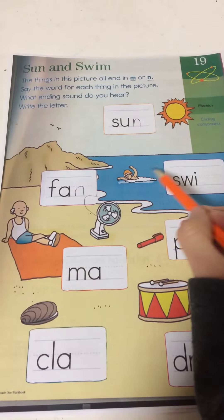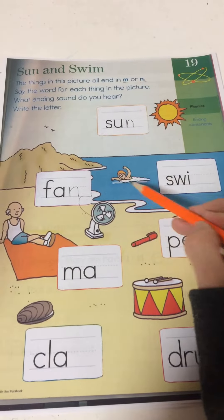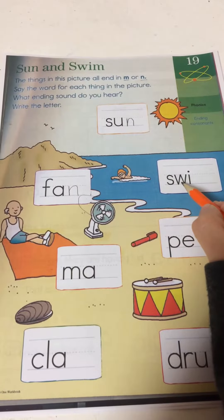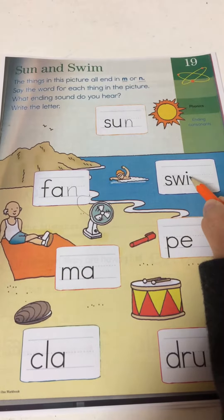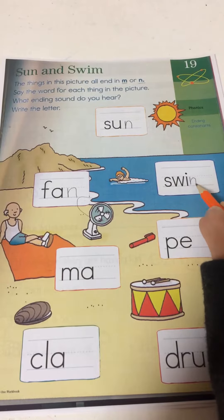Next one. This word with this picture — this is swim. Swim. Sw, i, m. So this one you want an M.